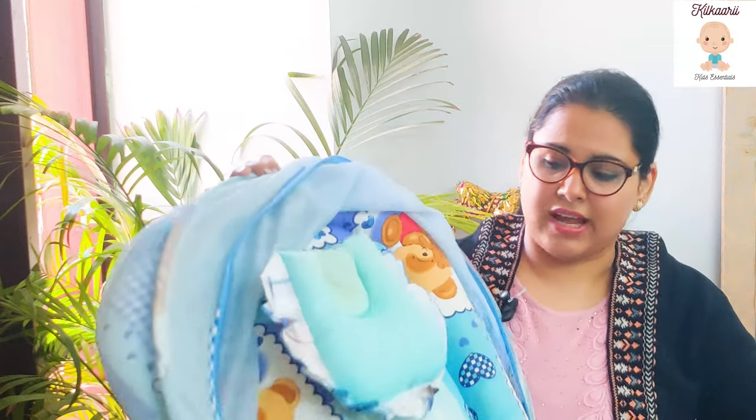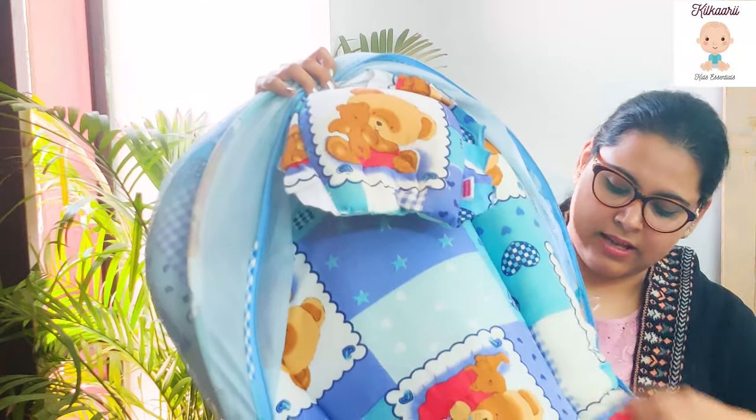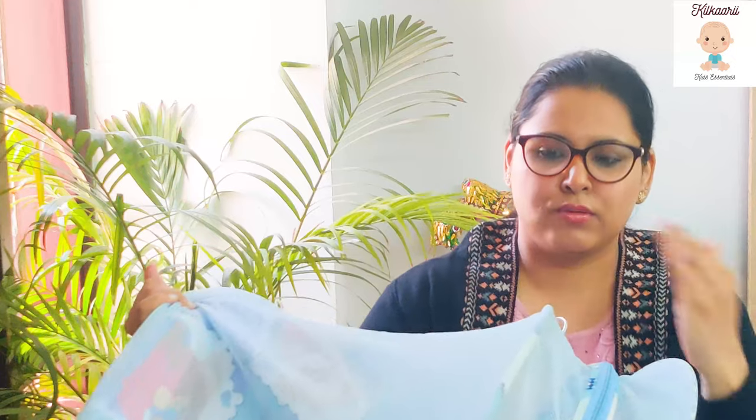First is baby bedding. Bedding is very important and is the first thing you require when you bring your baby home. I'll show you the cushion bed I bought for my child — it has a net over it, cushioning, and side arms. It's covered with a zip so your child is safe from mosquitoes. It's very important to buy separate bedding for your child; if you're buying a baby cot or crib, that's a separate thing.